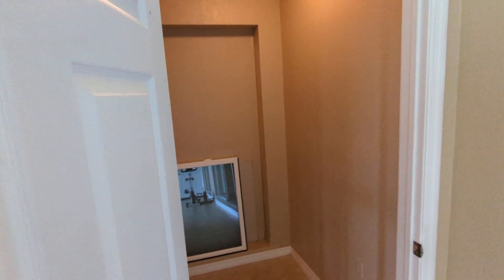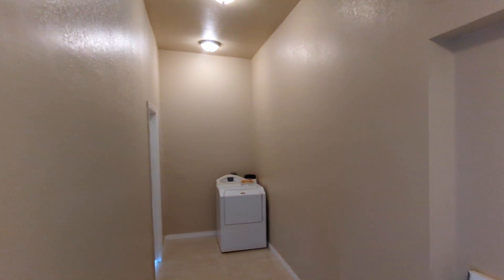Here's another toilet closet, and yes, it does have lights — I'll turn them on for you. And here is your dryer.